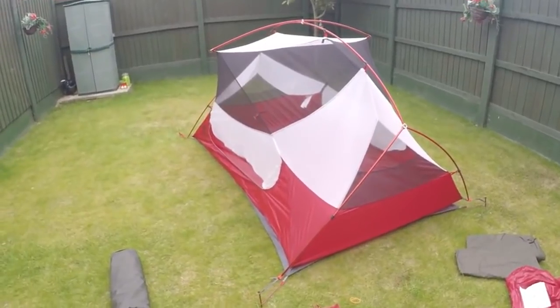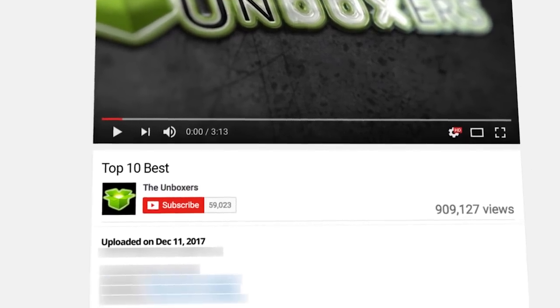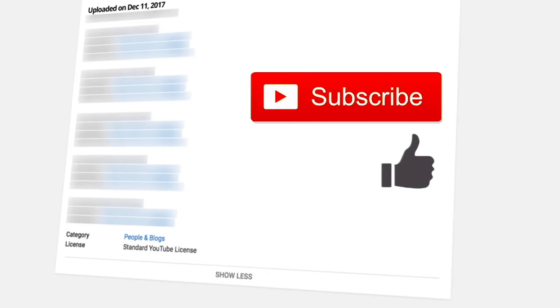We bought these dome tents for testing on Amazon from the official sellers, and if you want to get the same experience that we did, we highly recommend that you buy from the same place. Links will be in the description. If you like this video, remember to click like and subscribe.